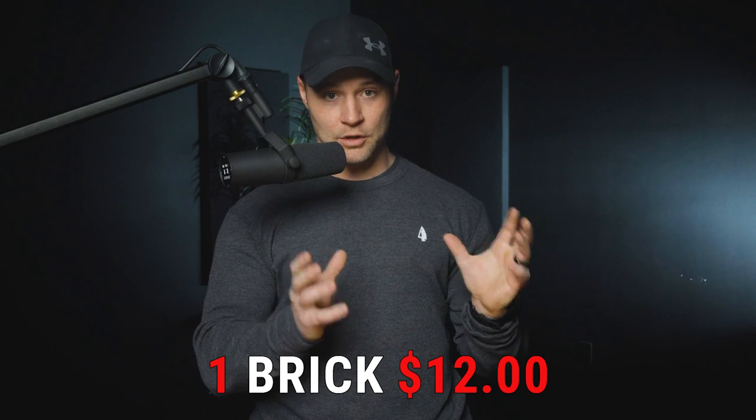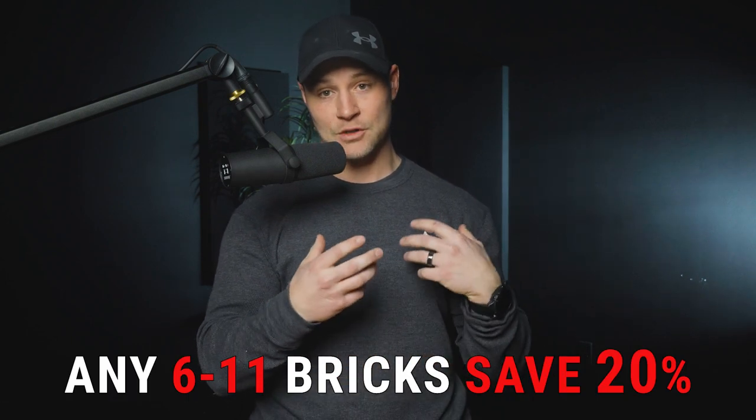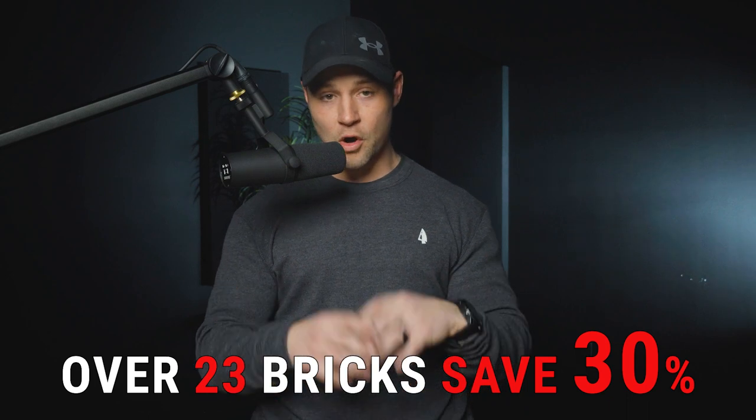Hear me out — I'm trying to do this in a way that adds more value than we take. One of the most consistent requests we've gotten is the ability to pick and choose your own flavors and build your own box. I found software that allows me to do just that. The price of a single brick stays at $12. A price break from 6 to 11 bricks gets you 20% off; 12 to 23 bricks is 25% off; 24 bricks and up is 30% off — all across all flavors.